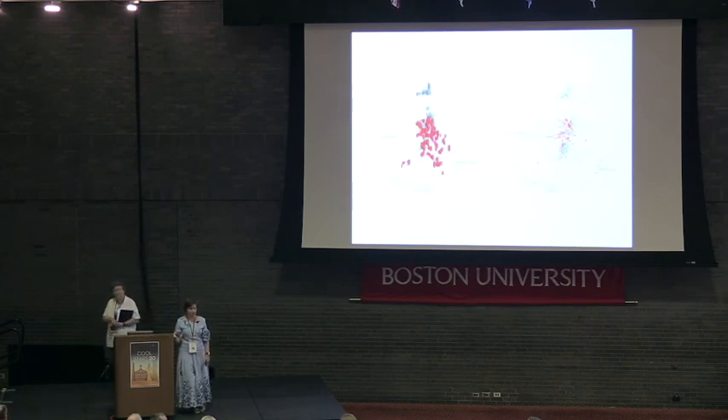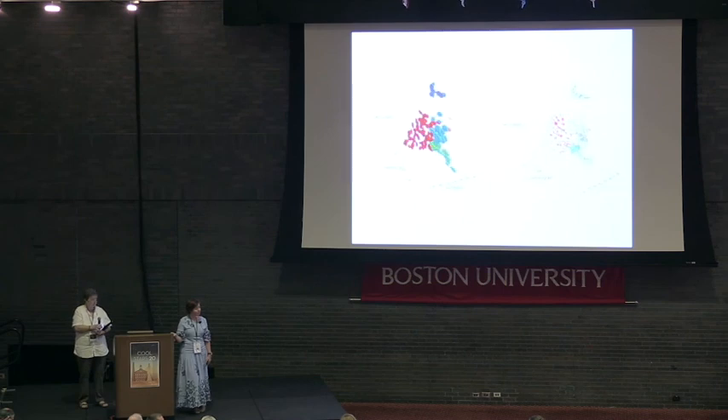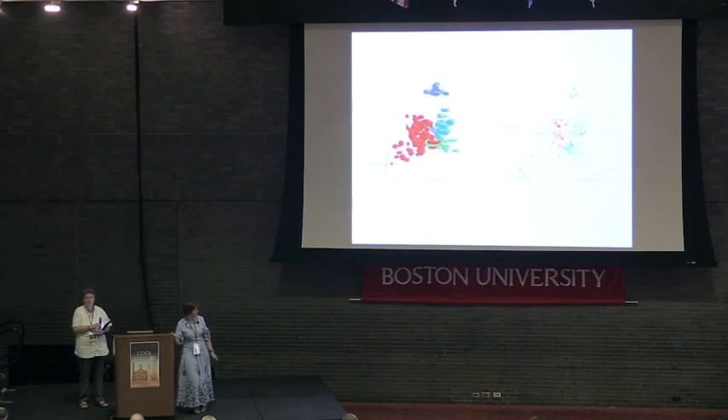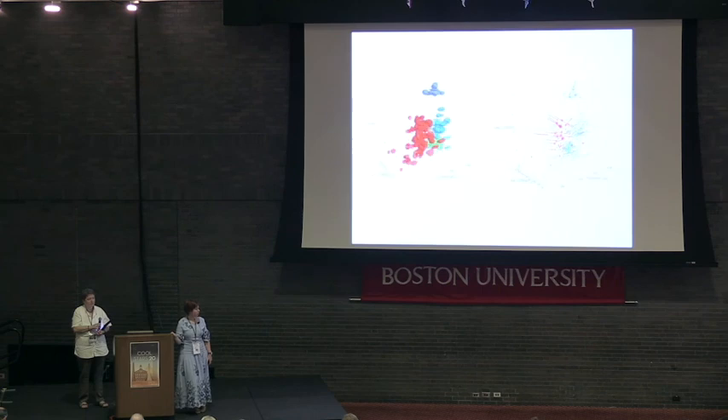JPL audience member: Given the GAIA data and your survey data, can you actually go into these clumps and create IMFs for each of them and compare those to what we see in existing star-forming regions? Response: We haven't done that yet, but it would be possible for some of them. Some of the clumps are not that big — the minimum cluster size is around 10 stars — so not enough to fully sample, but it would be worth looking into. That's a good idea.